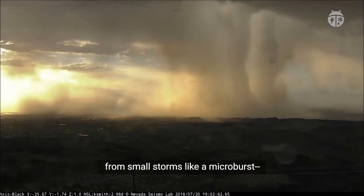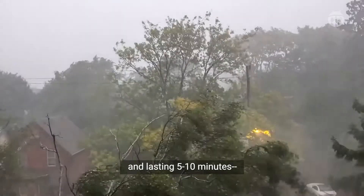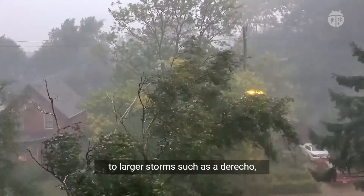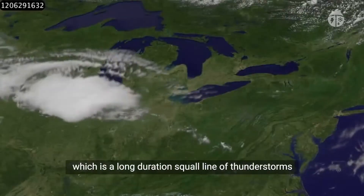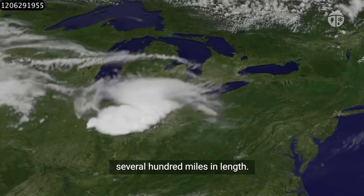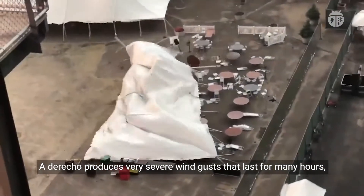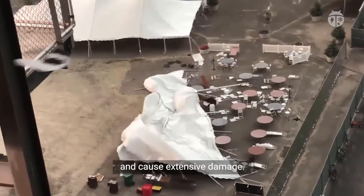Damaging winds can range from small storms like a microburst spanning less than two and a half miles and lasting five to ten minutes, to larger storms such as a derecho, which is a long-duration squall line of thunderstorms several hundred miles in length. A derecho produces very severe wind gusts that may last for hours and cause extensive damage.